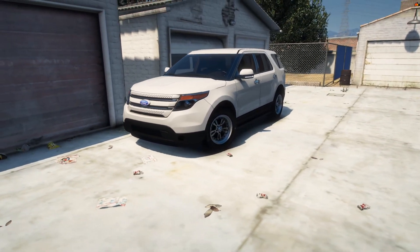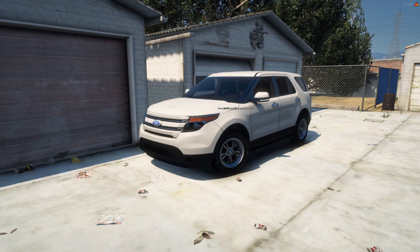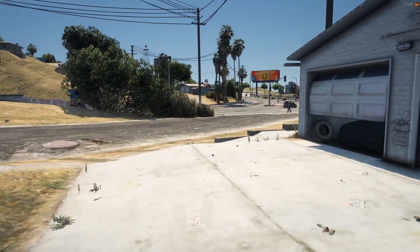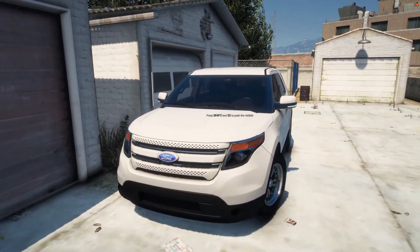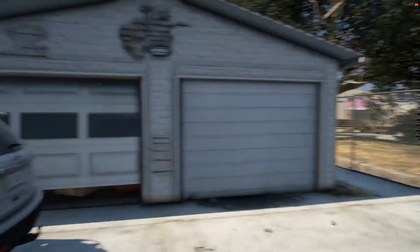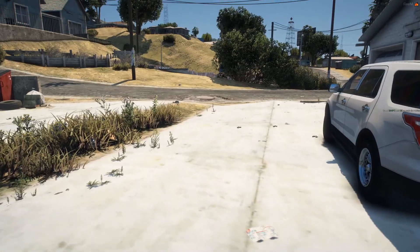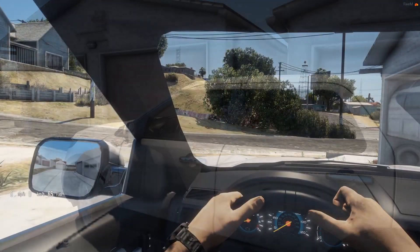I'm thinking about trading this in sometimes. We're currently in the year of 2014 and I heard a little rumor that there was a special car that I wanted to get. It's just a really nice car, so I'm gonna make my way over to the dealership and take a look at that ride.